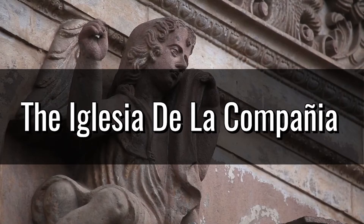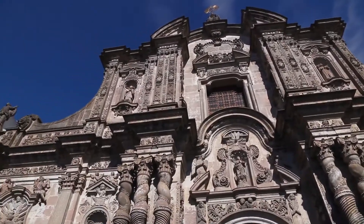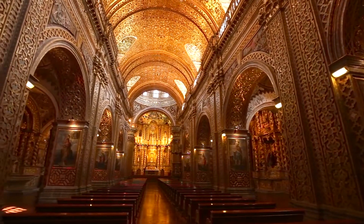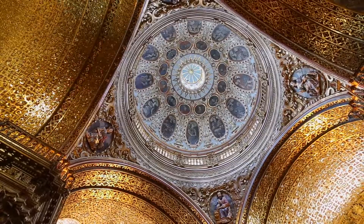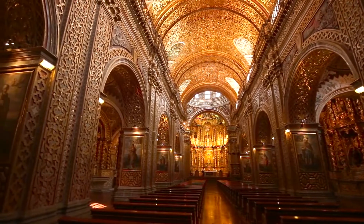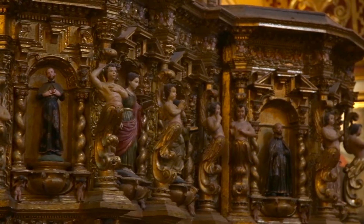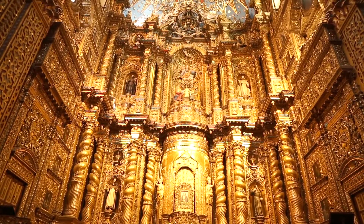The Iglesia de la Compañia will make anyone gasp. Talk about bling! The Iglesia de la Compañia is built on two tons of pure solid gold. Currently, the domes are the parts of the church covered in gold. The Spanish church is located in Quito, Ecuador, and the locals of Quito have considered this church to be the church of the country, given the beautiful architecture inside and outside, and the intricate details within.